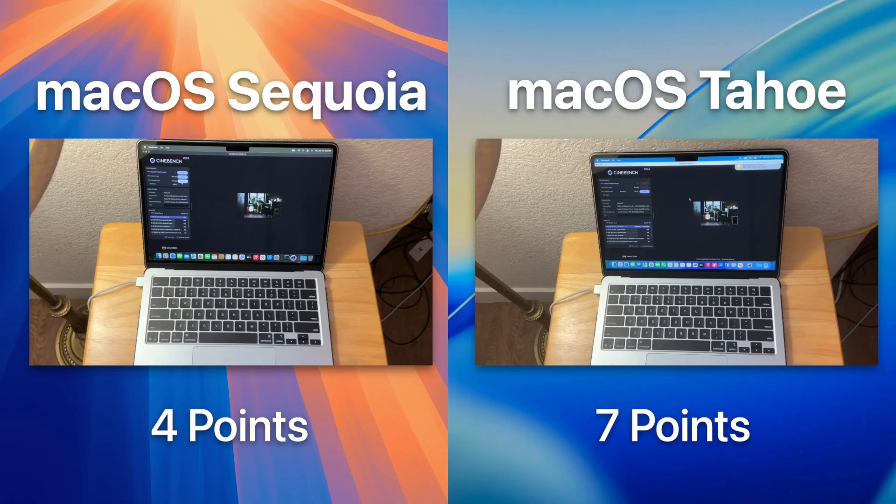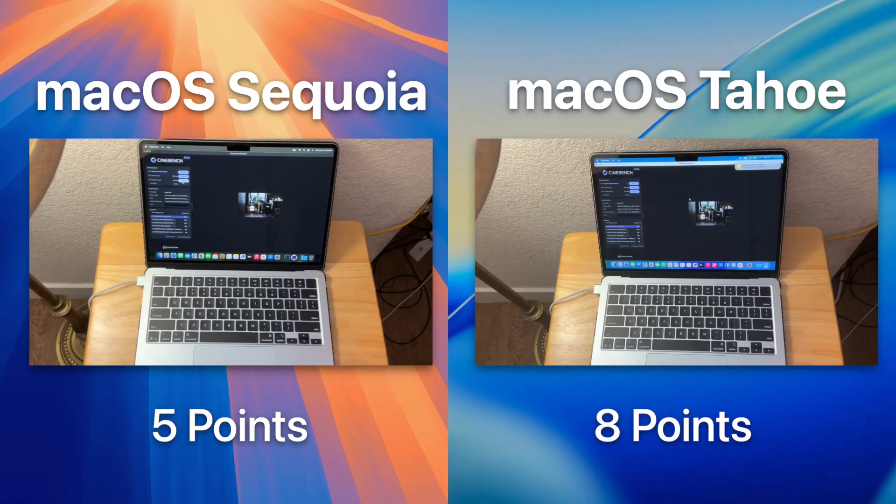Our last test is the single-core Cinebench test. Most actions are slowly transitioning to a multi-core architecture, but simpler actions like word processing will likely remain more single-core dependent. macOS Sequoia and Tahoe both tie at exactly 172 points, so performance with one core at 100% is currently identical.